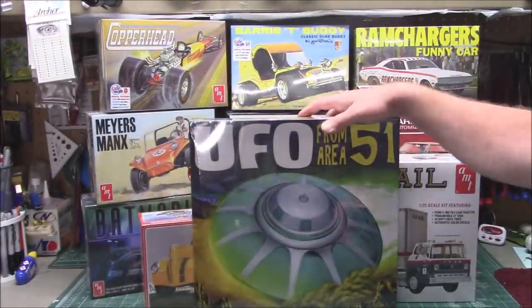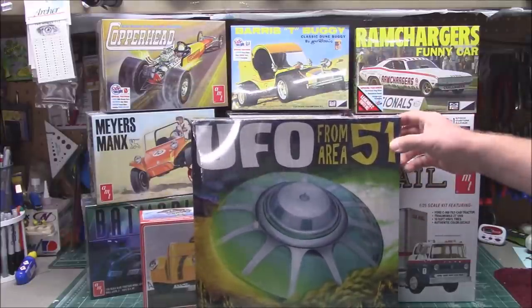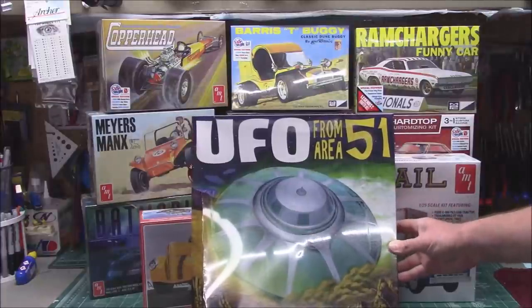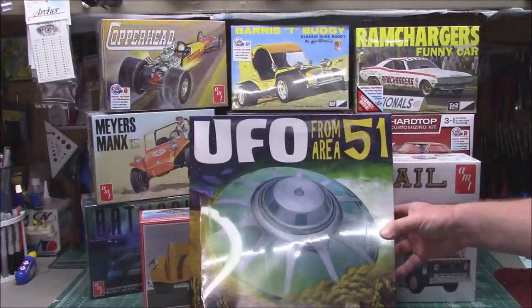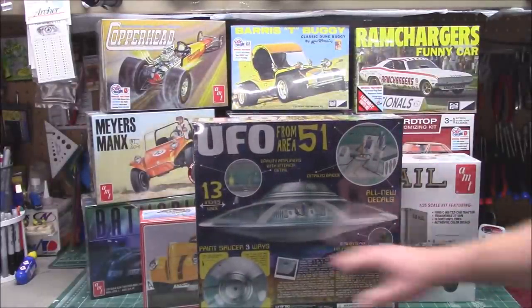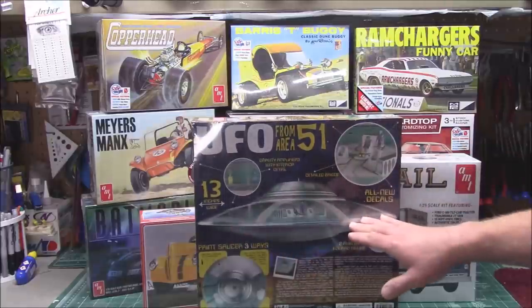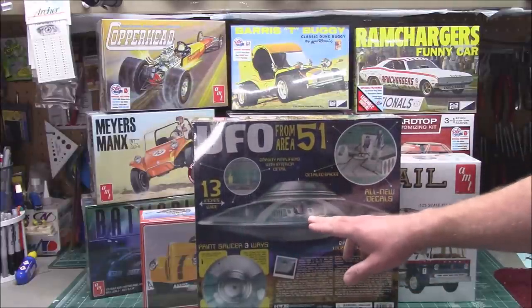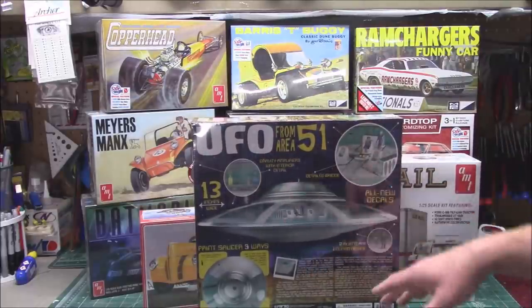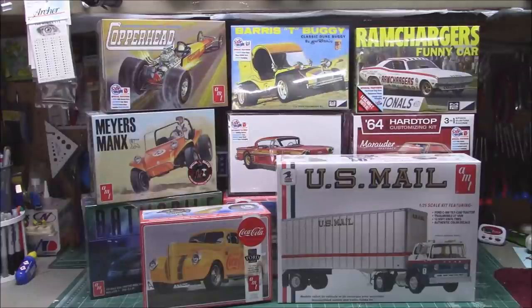Now for the giant pile of kits that has arrived since April from Round Two Models. They've sent out all kinds of stuff — lots and lots of vehicles. First up: the UFO from Area 51, a giant 1/48th scale kit molded in clear for the upper and lower hulls, giving you all kinds of modeling options. It includes two alien figures and one guard figure, painting tips, and it's 13 inches across. You can mask it, light it, and it has interior detail including a bridge and gravity amplifiers.